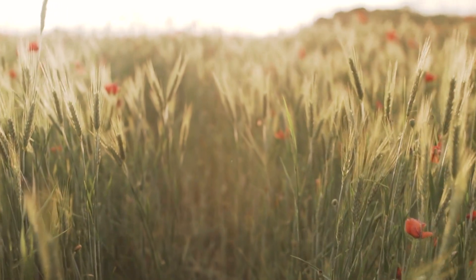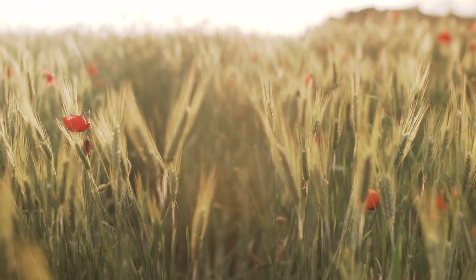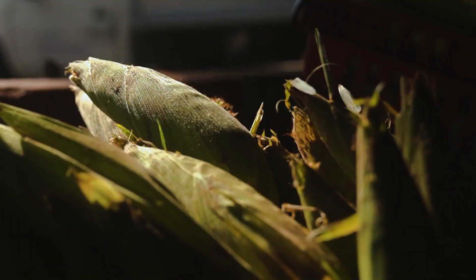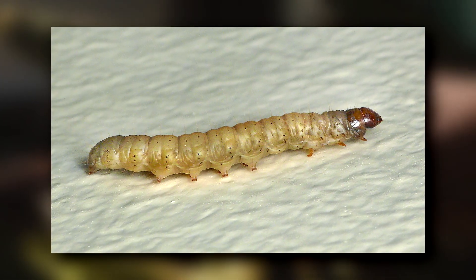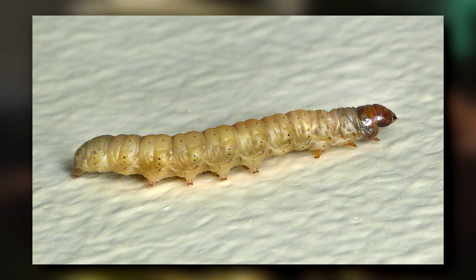After mating, the short-lived adults lay their eggs and shortly perish. They're only observable for a few months of the year, specifically in the summer. Stored nut moth larvae spend months eating through the food they're laid on, boring holes which can indicate their presence. The larvae are beige with a brown head, and find places to form their cocoon while they transform into adults over the winter and spring.